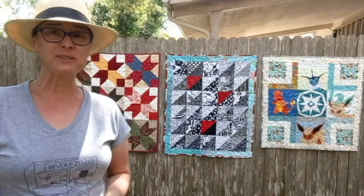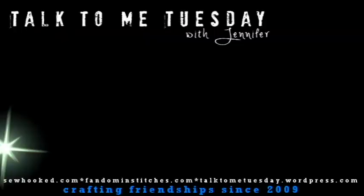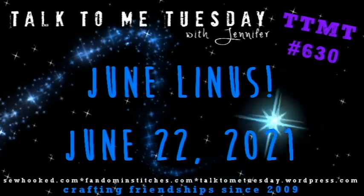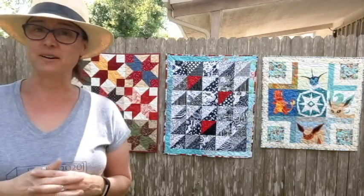Hello my friends, welcome to Talk to Me Tuesday for Tuesday June 22nd, 2021. This is Jennifer. I'm a little unsure of the date today because it's the end of last week as you're watching this.